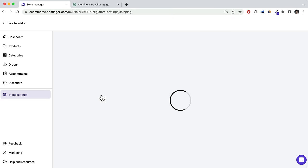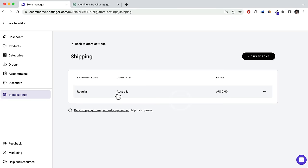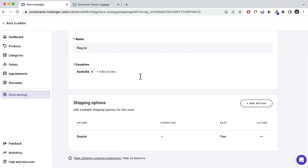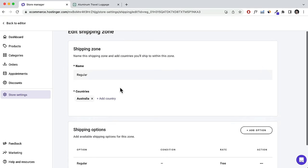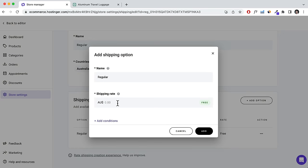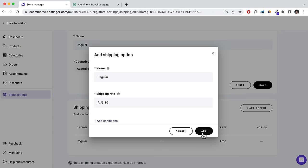For Shipping, let me quickly show you how to set it up. This is your default local country — click into it and scroll down to add countries or different zones. Click into the Regular Shipping option and set a rate — for example, $10 — and label this as 'Standard Shipping'.